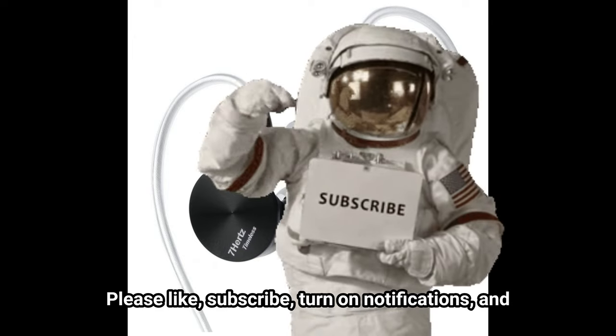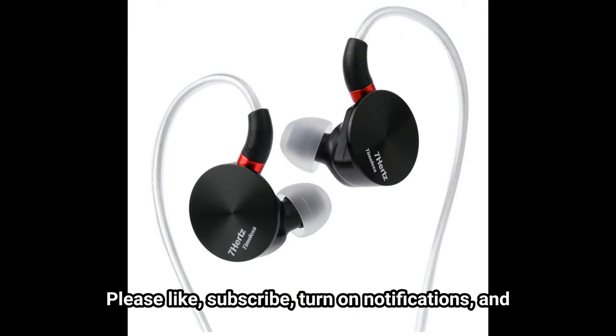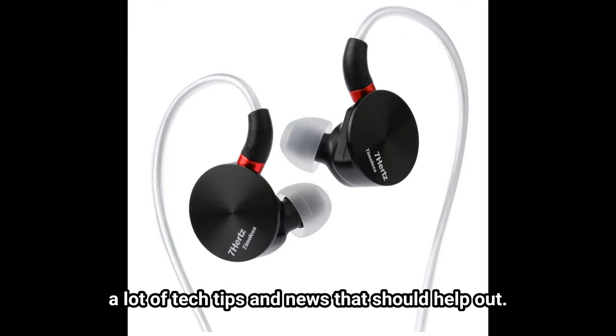I hope you enjoyed the video. Please like, subscribe, turn on notifications, and check out the rest of our videos because we have a lot of tech tips and news that should help out. Thanks.